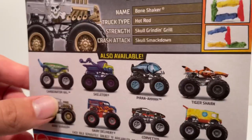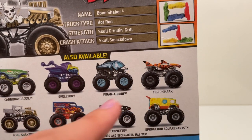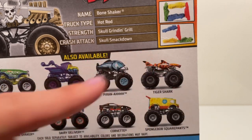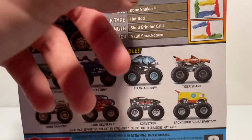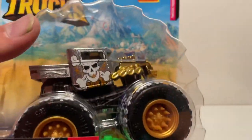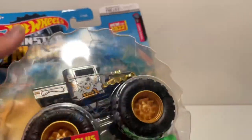Now we're going into the Hot Wheels Monster Trucks I found at Walmart. I went in thinking there were only three new trucks: Carbonator, Skeletor, and Bone Shaker. But Piranha may be new too — I don't remember if I have the blue one — and then there's a Tiger Shark. They usually put new stuff at the top, so I wonder if there's something different about that Tiger Shark that I missed. Check out this truck — it has like a zamak bare metal color to it.